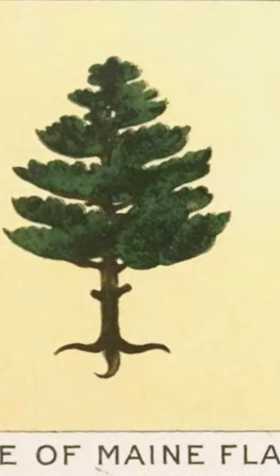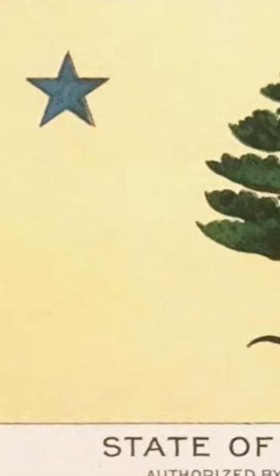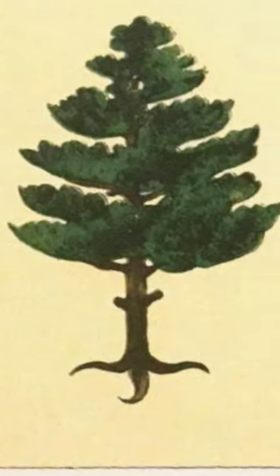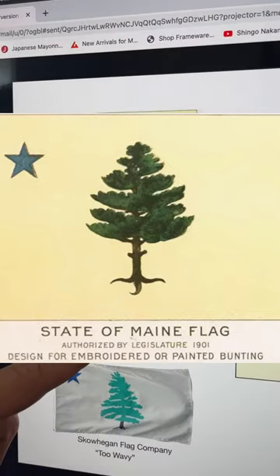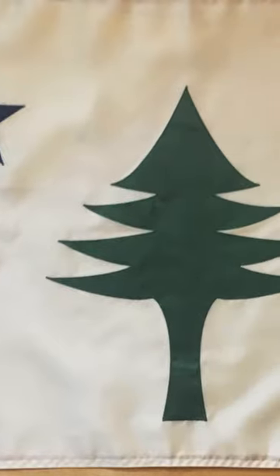We want to have our own flag that represents our identity. This is the original flag from 1901 to 1910, and five years ago a Portland flag company took this flag — it was from the mariner's flag — and turned it into their own version of the 1901 flag.